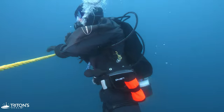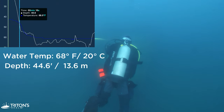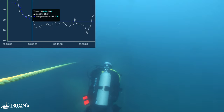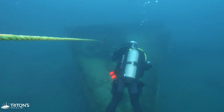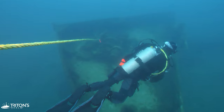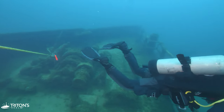That depth means we're going to be hitting a thermocline on the way down. A thermocline is a steep temperature change in the water. We run into it around 56 feet or 17 meters and experience a 14-degree drop in water temperature. You can even see the change as a distortion in the water below.